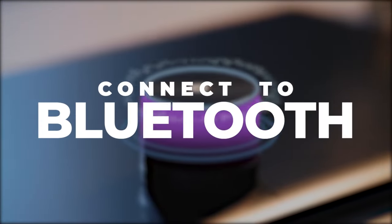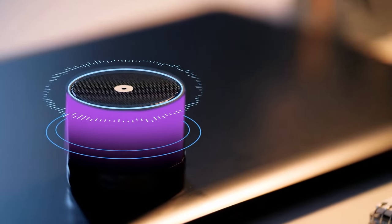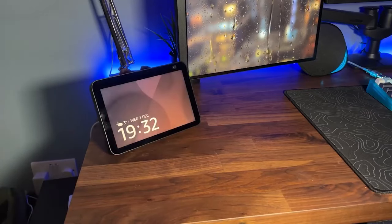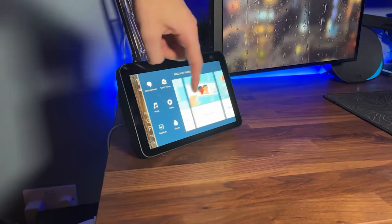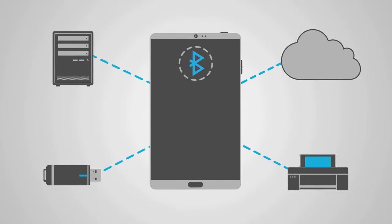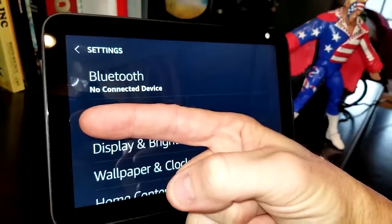Connect to Bluetooth. While most of the time you'll be listening to music stored on your Echo Show 8, there may be times when you want to play anything from your phone, record player, or another Bluetooth speaker. In order to use this feature, you'll first have to get your Bluetooth device ready for pairing before trying to connect your Echo device to it.